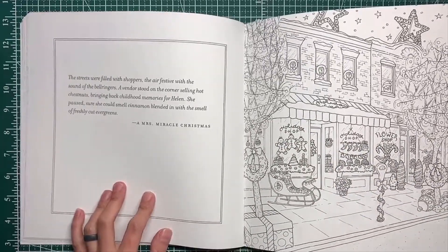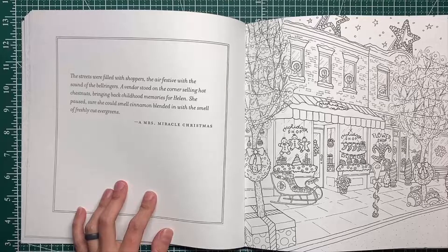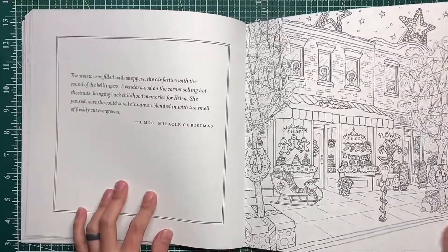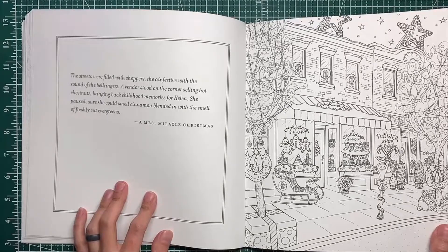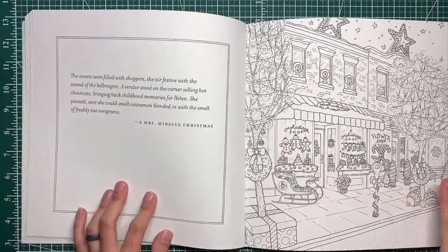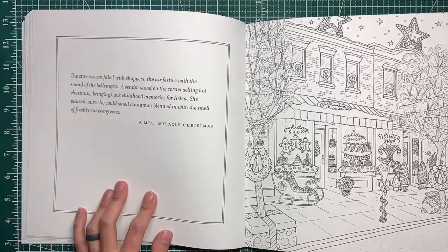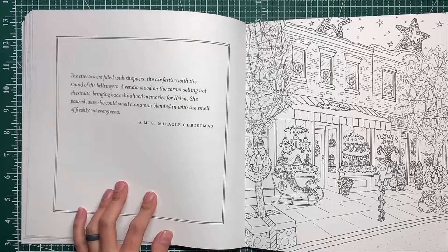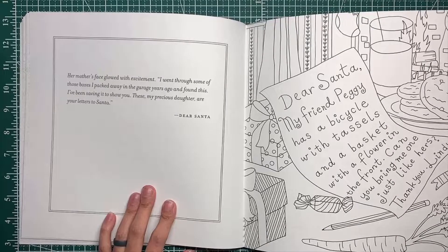I was looking at this one the other day and contemplating — because the paper in this book is thick, it might actually hold up well to watercolor. I was thinking about trying to do something with these lights. This one may end up a speed paint.